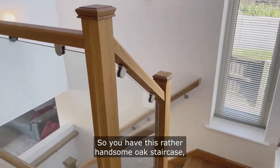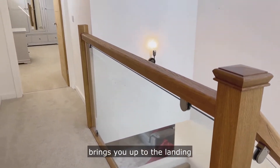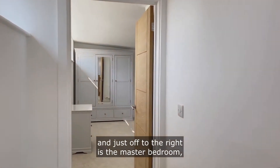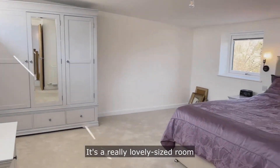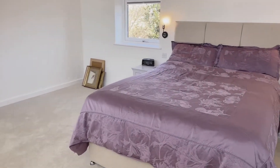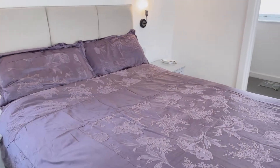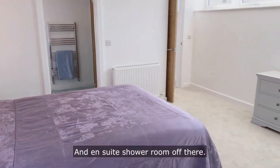So you have this rather handsome oak staircase that brings you up to the landing. And just off to the right is the master bedroom, which I'll take you in just now — it's a really lovely sized room. And there's an en suite shower room off there.